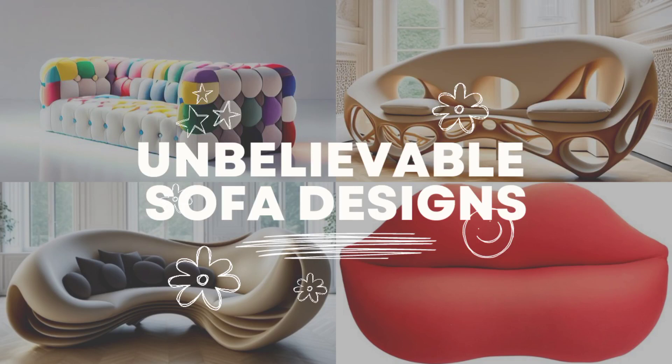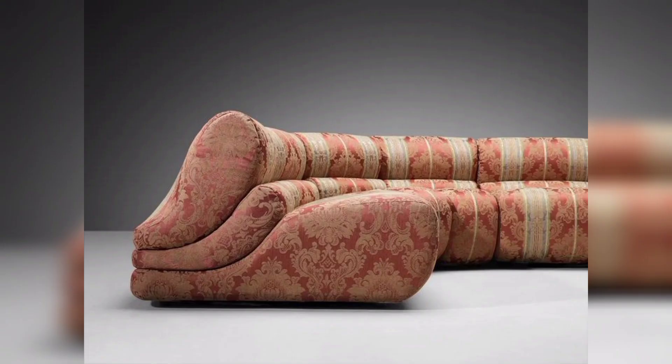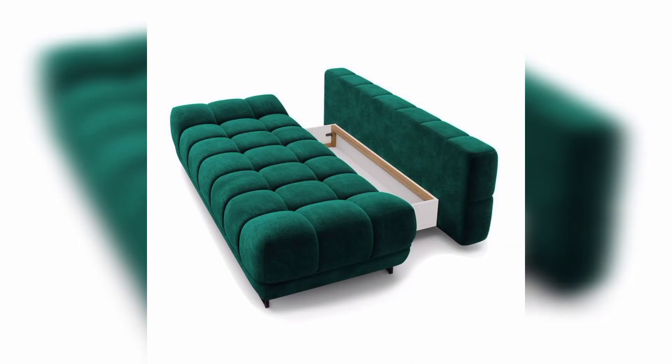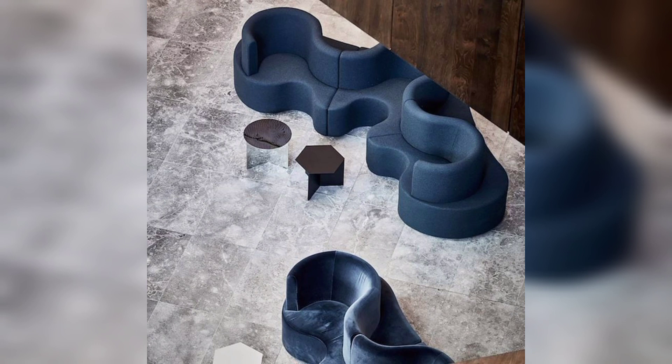Welcome to my YouTube channel where I bring you the most incredible and unique sofa designs that you won't believe actually exist. In this video, we'll explore some of the most unbelievable sofa designs that will blow your mind. From sofas that transform into bunk beds, to ones that have built-in bookshelves and even ones that levitate, you won't believe the creativity and innovation that has gone into designing these incredible pieces of furniture. Sit back, relax, and enjoy as we take you on a journey through some of the most awe-inspiring sofa designs you've ever seen.